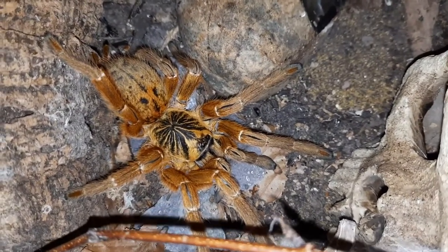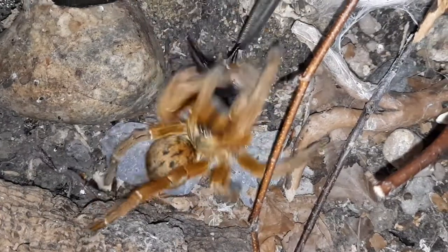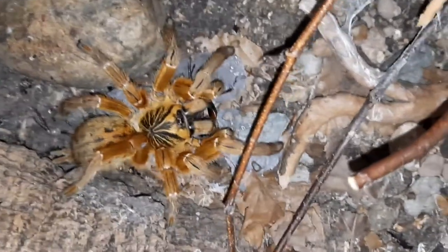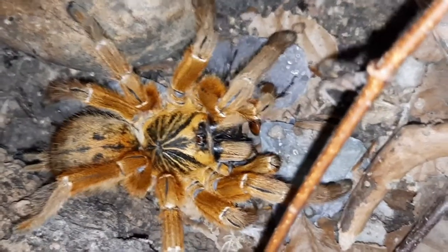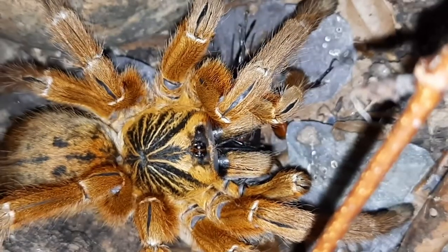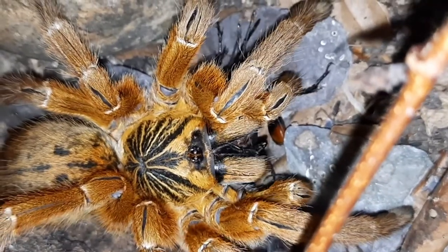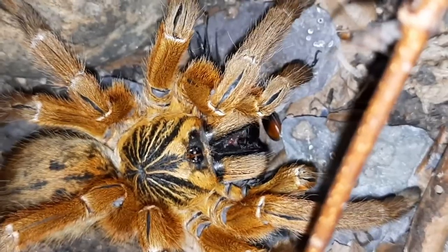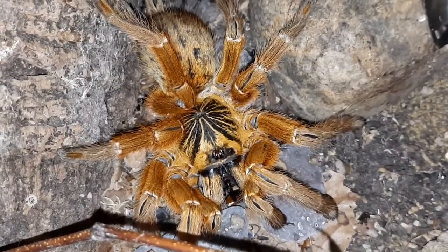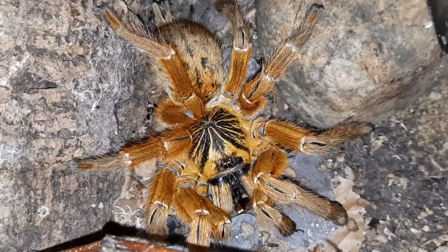In terms of keeping these guys, as slings they like humidity, just like all slings. But as they get older, I keep mine actually fairly dry as adults. I use topsoil with a bit of coir mixed with some sand. I do give them a water bowl which I keep topped up at all times. I also provide various things to web up — bits of cork bark — and areas where they can climb if they choose. Basically, I keep them semi-arboreal, which means they come a little bit off the ground, but I also give them areas to burrow as well. As adults, they really don't need feeding all that much. This particular one I see out once in a blue moon — once every few months. This was the first time I really saw it out in its full glory, so I could get some footage. That is the infamous OBT.